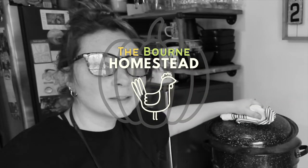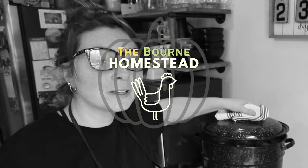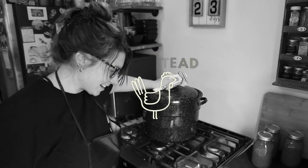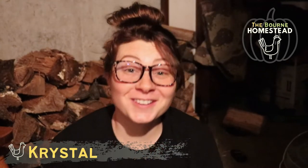Boiling royally. Rolling boiling. It has come to a rolling boil. It's just that kind of day today, my friends. Hello, my name is Crystal. Welcome to our channel.